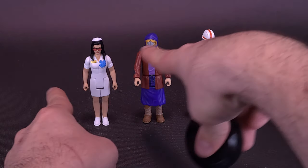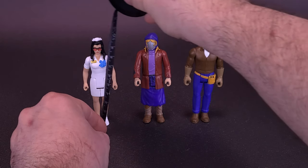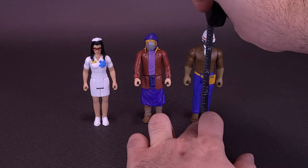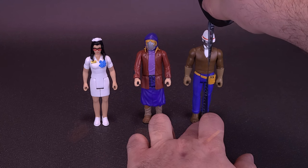Grabbing the old tape measure just to see how tall the figures stand — Cobra's Destro, you can see, is the tallest of the three, but they're about the same size as one another. So Baroness, Cobra Commander, and Destro, just being a tad bit taller, are still about three and three-quarters of an inch tall, or about nine centimeters in height.